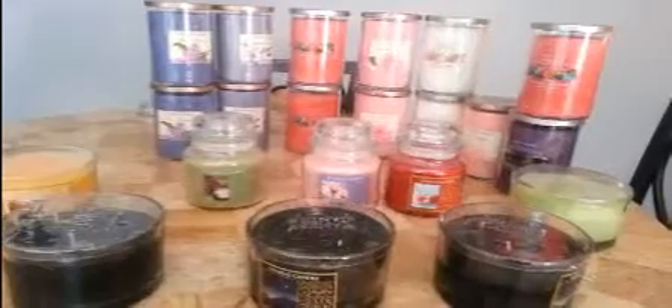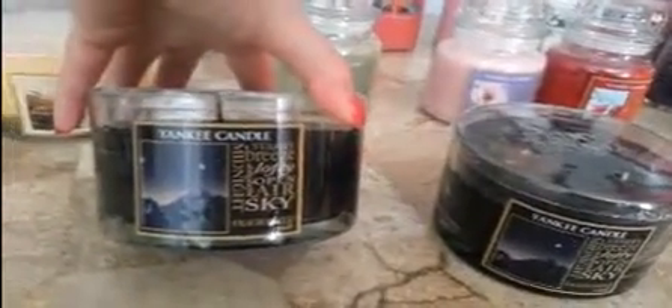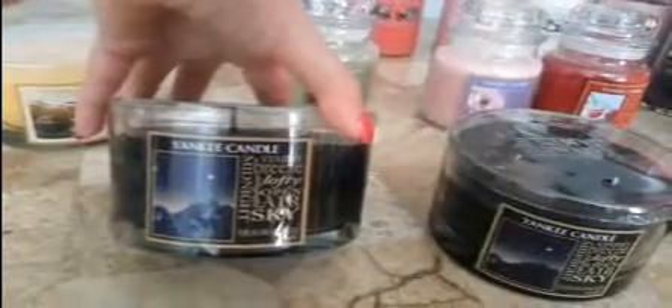This is what I've assembled — I tried to make a pretty good collection that boys, girls, younger and older people would like. So I got three Midnight Sky, which, as you guys know, is Midsummer's Dream, or Midsummer's Night — one of my favorite Yankee candles, the first one I ever owned.